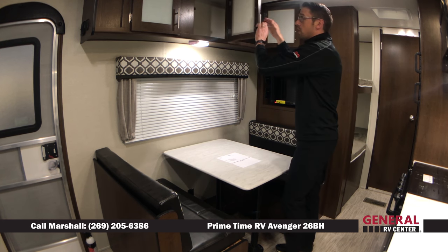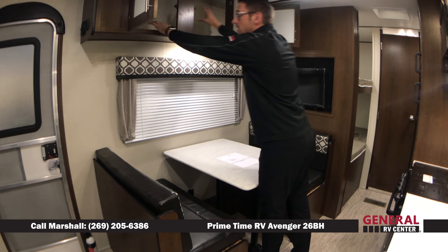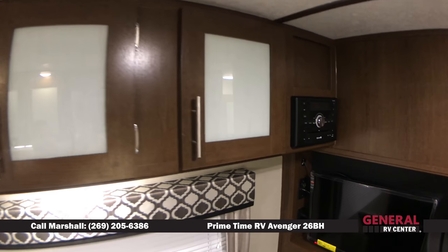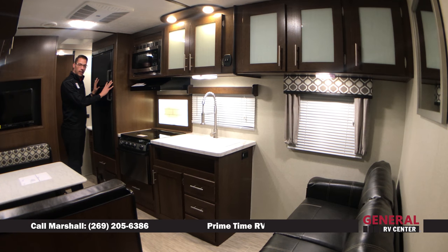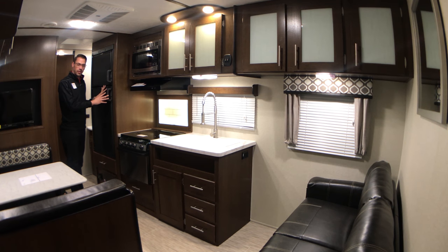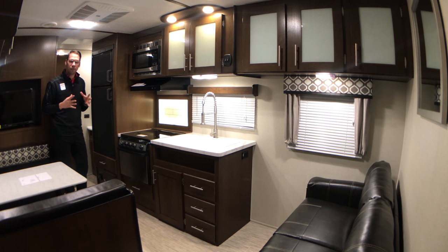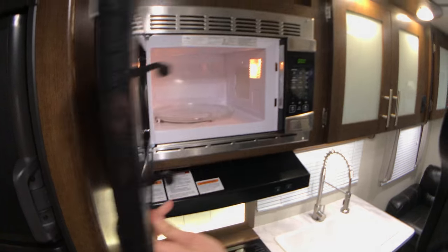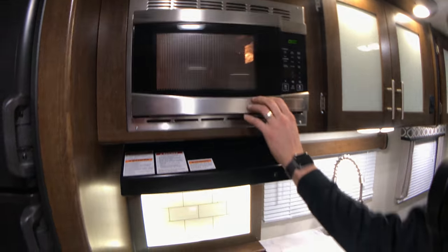There's a massive amount of storage above your booth dinette to put those games, extra food, and cookware that you may bring along with you. We've got an RV refrigerator made by Dometic. The cool thing about this particular refrigerator is it has an automatic switchover feature. So when you unplug from the campsite, it automatically switches over to your propane, which is going to keep all of your meats, all of your milk, everything in the refrigerator and freezer nice and cold while you're underway traveling.